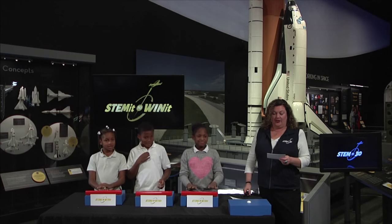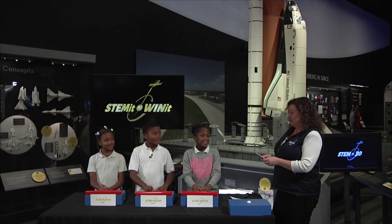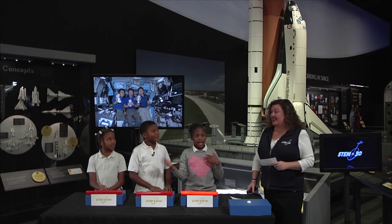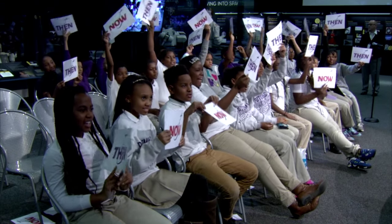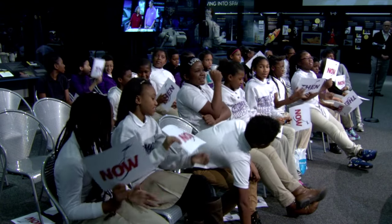Next statement: astronauts recycle urine and sweat into drinking water — Then or Now? The audience says Now, and that is correct. In fact, Scott Kelly is going to drink 730 gallons of recycled urine during the course of his stay on the ISS. Incredibly gross, but really cool.